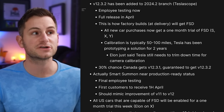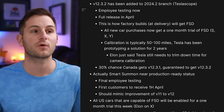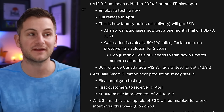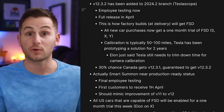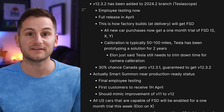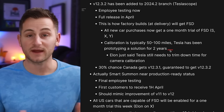According to Teslascope, version 12.3.2 has now been added to the 2024.2 branch. This is being tested by employees right now and they're expecting a full release in April. This is also how factory builds or customers taking new deliveries will have access to FSD on the lot to do those demo drives.